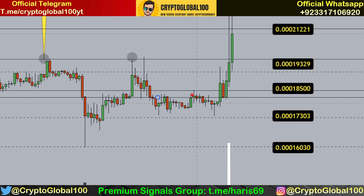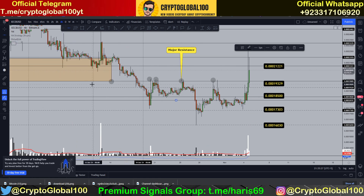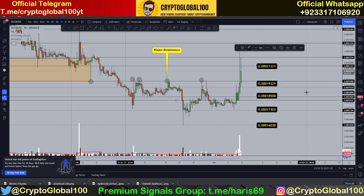We saw a pullback towards this area — you can see this is the swing high candle. Right at here we saw a proper pullback and then a move towards the upside. That's a good area. I've told you a couple of times in the past that this was a major resistance level which has now been broken — that's a good sign.